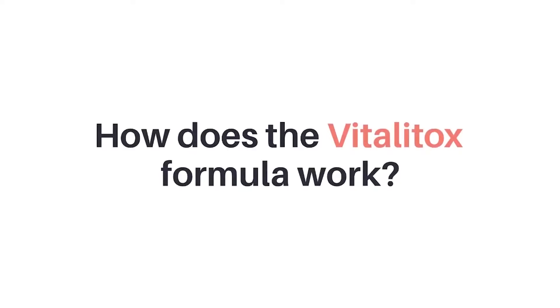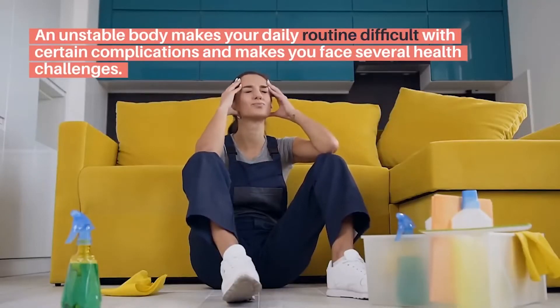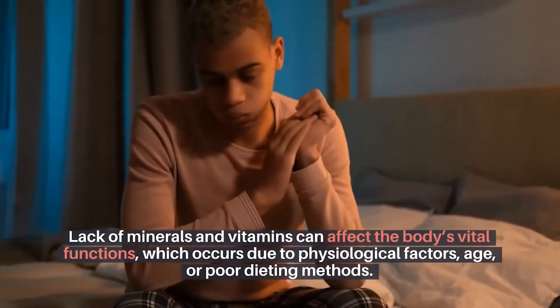How does the Vitalitox formula work? An unstable body makes your daily routine difficult with certain complications and makes you face several health challenges. Lack of minerals and vitamins can affect the body's vital functions, which occurs due to physiological factors, age, or poor dieting methods.